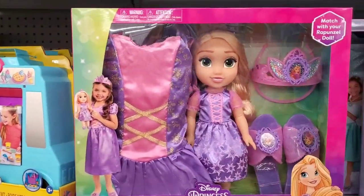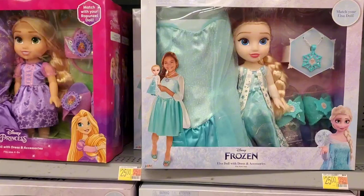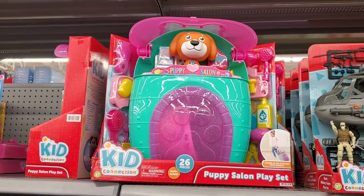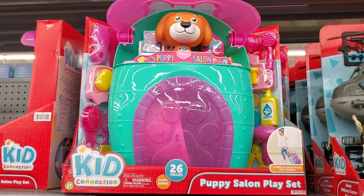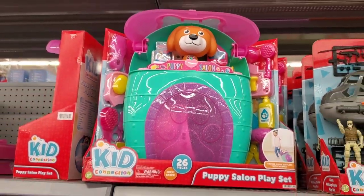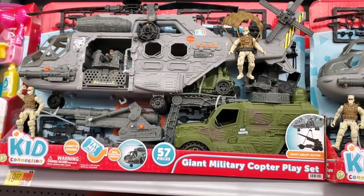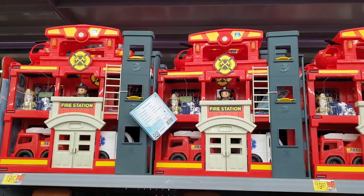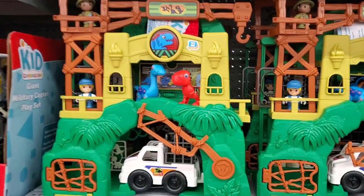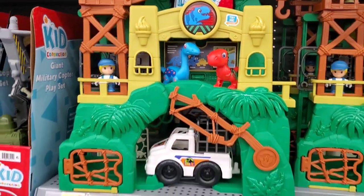They have Disney Princess dolls from Rapunzel, Frozen, and Anna and Elsa. They also have the Puppy Salon Play Set — it's really cute and you can wheel it and carry it around to keep all your toys inside. They have the Giant Military Copter Play Set, the Fire Station at $19.97, and a Dino Rescue Play Set — very cool.